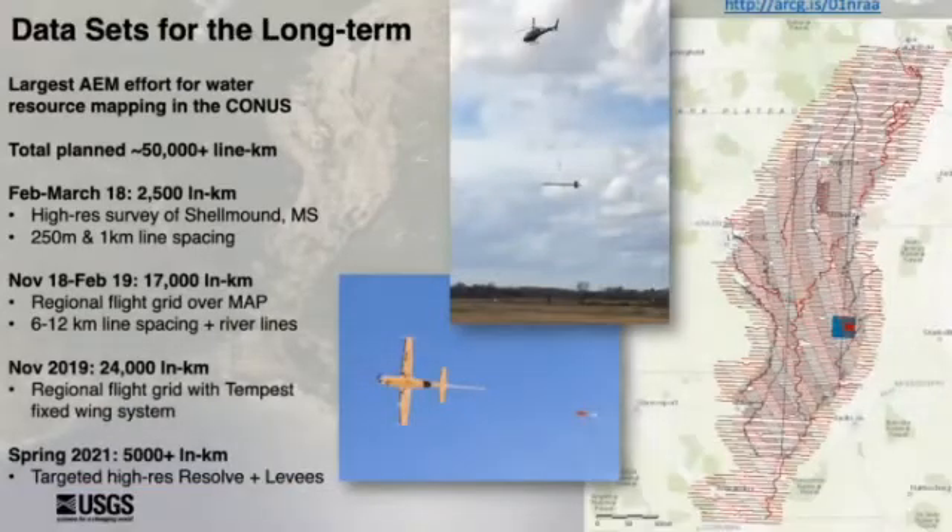One data set that we've invested in that we think is a long-term investment for the region is airborne electromagnetic surveys to map the entire aquifer system from Missouri to Louisiana. This is the largest airborne electromagnetic effort for water resources mapping in the continental United States to date, with a total planned flight line distance of 50,000 line kilometers, flown in basically three phases beginning in February to March of 2018 and culminating this year when in the spring we'll fly another 5,000 line kilometers of resolve surveys and then follow that up with the final component of our regional survey.